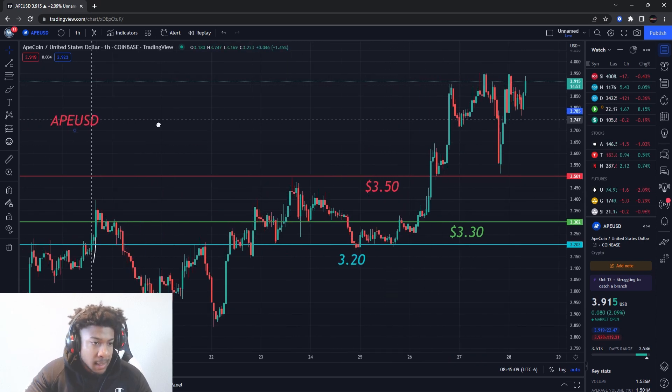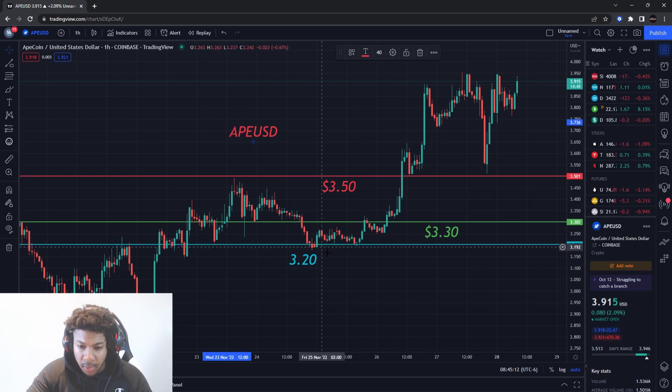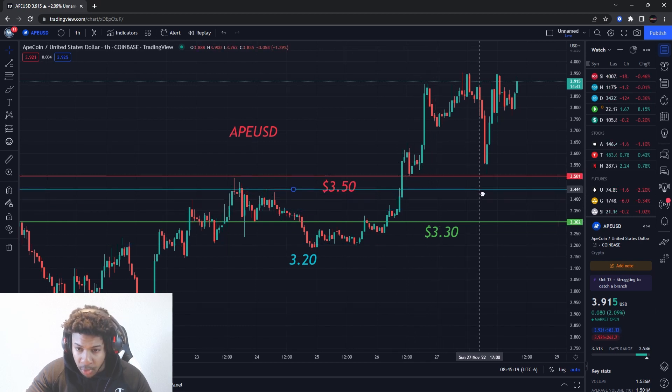Subscribe if you're new, and let's get the video over 30 likes — I really appreciate it. So let's move all these levels up: support held, buying level almost hit, then it blew through the resistance level and resistance turned to support. So we have a new support level.